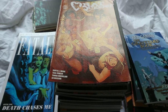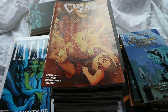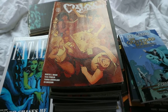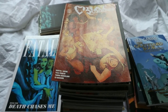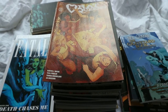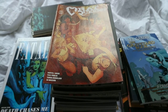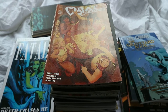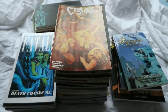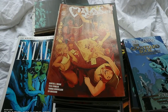Hey guys, so in today's video I'm going to be doing a comic book or graphic novel collection video. I've been watching these a lot on other people's channels and I thought I would do my own because I'm going to rearrange my bookshelves and decide which ones I'm going to keep, give away, and continue with. I've got a lot to get through, so I'm just going to get started. They're not really in any order.